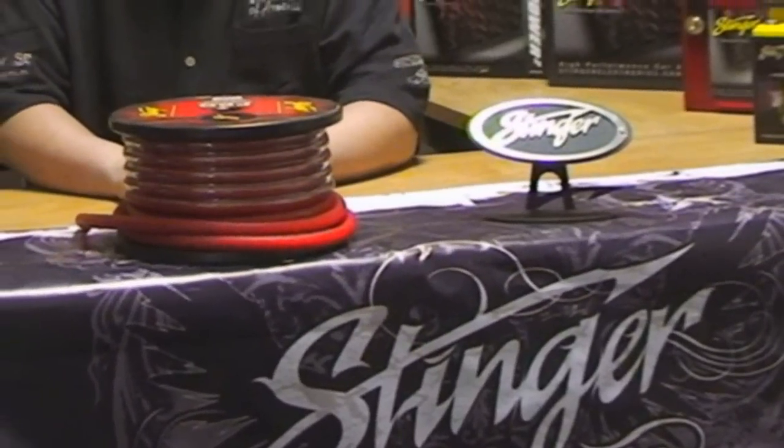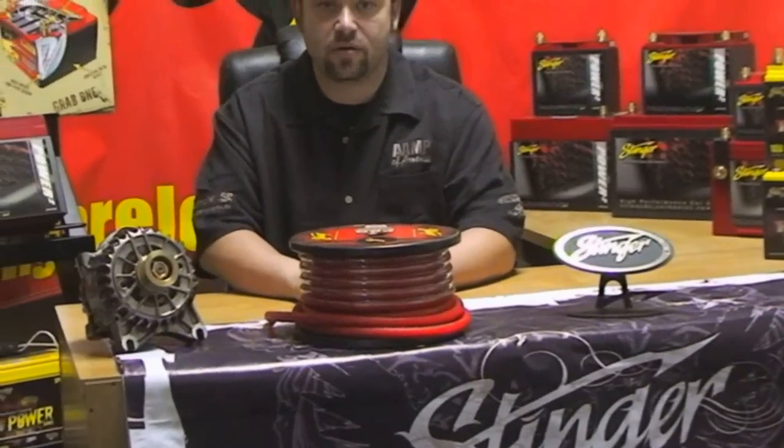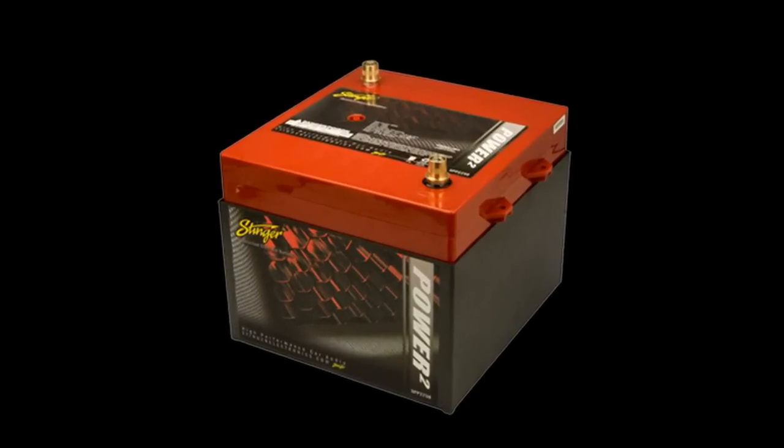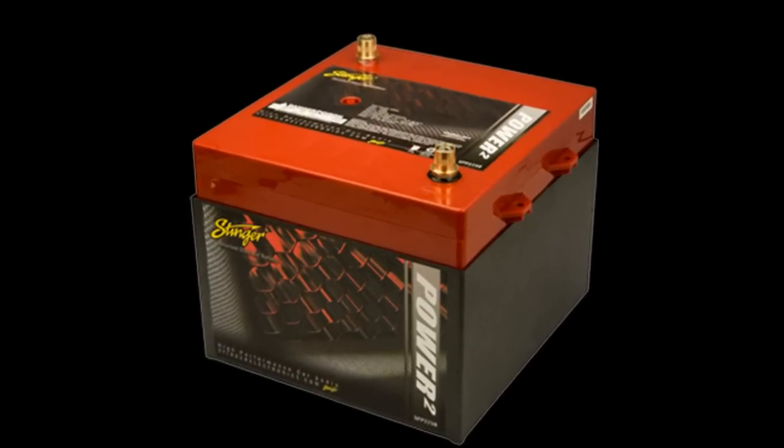Both series come in an assortment of sizes to fit most any application — ultra-small for secondary battery or race car applications, or as large as our SPP 2250, the world's most powerful car audio battery, a 2250-amp, 95-pound monster.